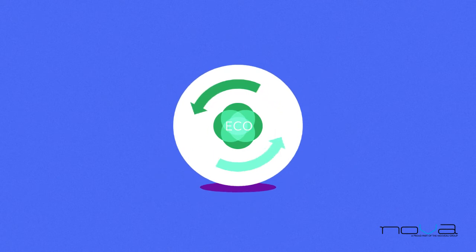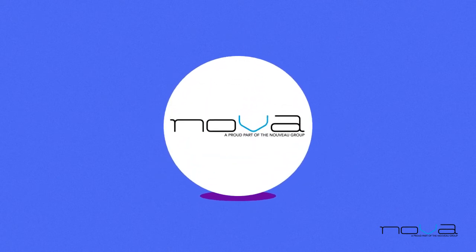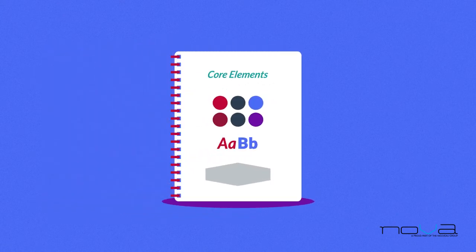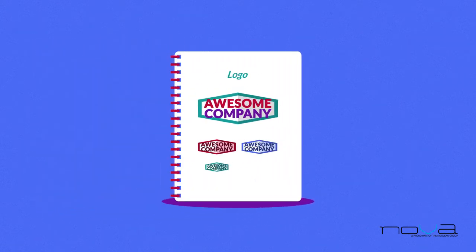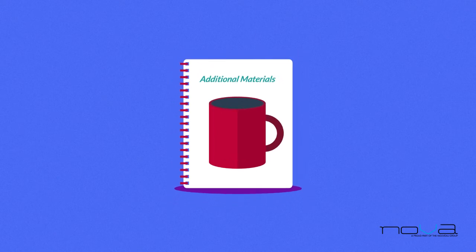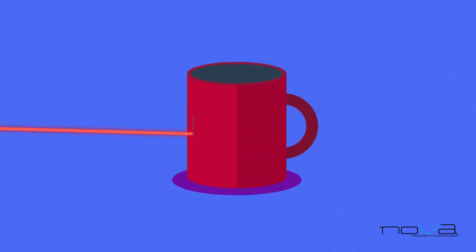Long story short, you've come to the right place, since we do exactly what has been described. Together with your help, we will find the right core elements for your branding, design a visually appealing logo appropriate for your business field, and also produce any of the additional materials.